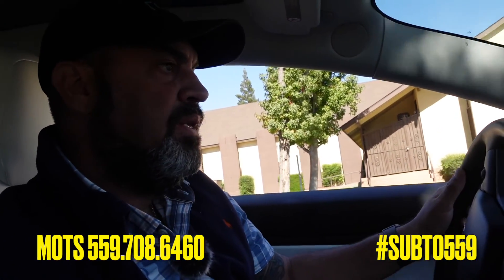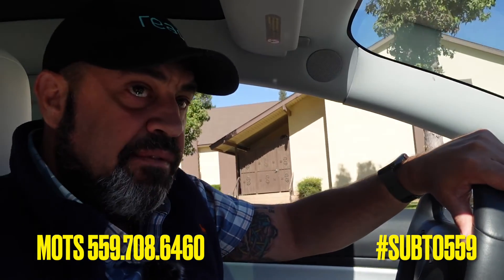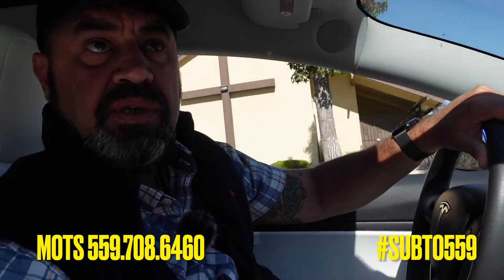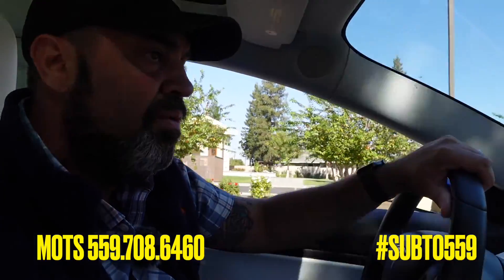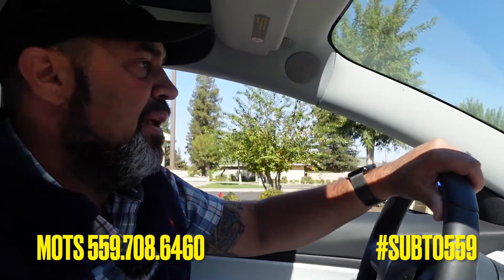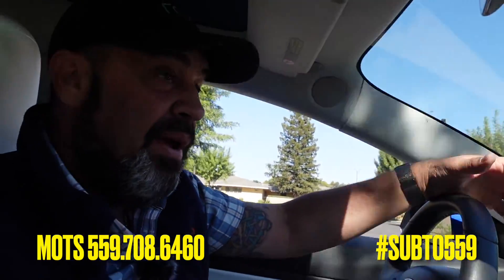Hey, what's up everybody? It's Motz, Sub2559. Some of you got into the DMs and were asking me how you go about finding properties. Well, there's lots of ways.